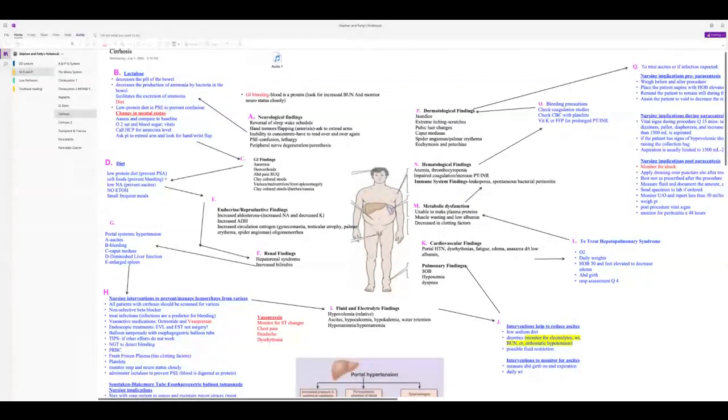Renal findings: hepatorenal syndrome is end-stage, when both liver and kidney failure occur. Monitor for fluid and electrolyte findings — patients will be in a relative hypovolemic state. Look for low blood pressure, tachycardia, high respiratory rate, and narrow pulse pressure.